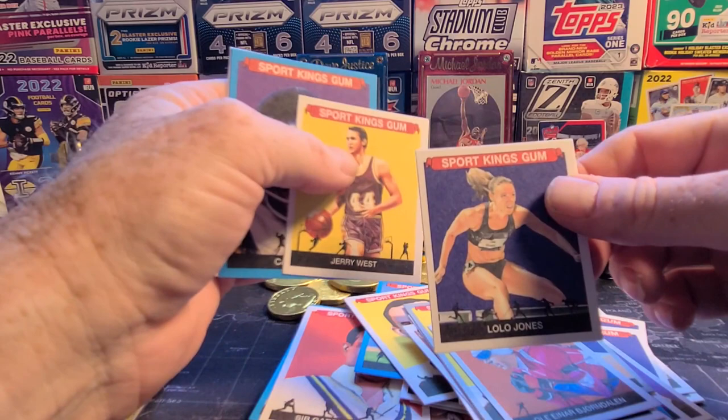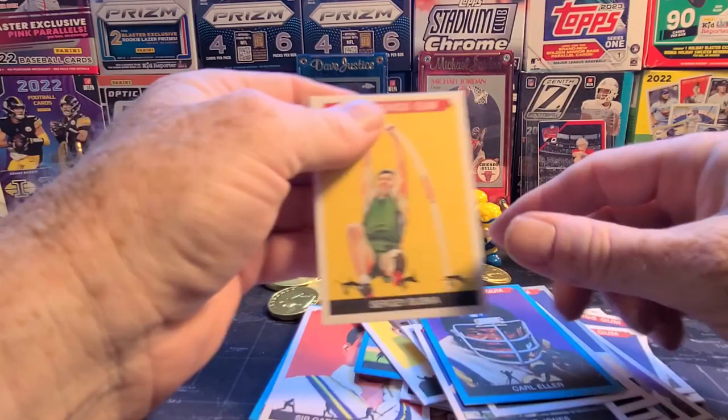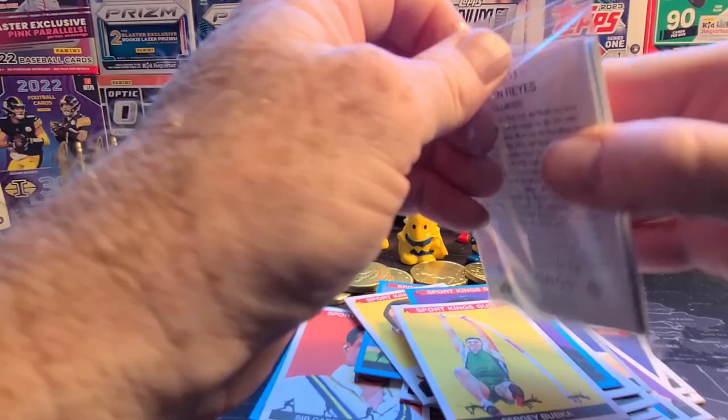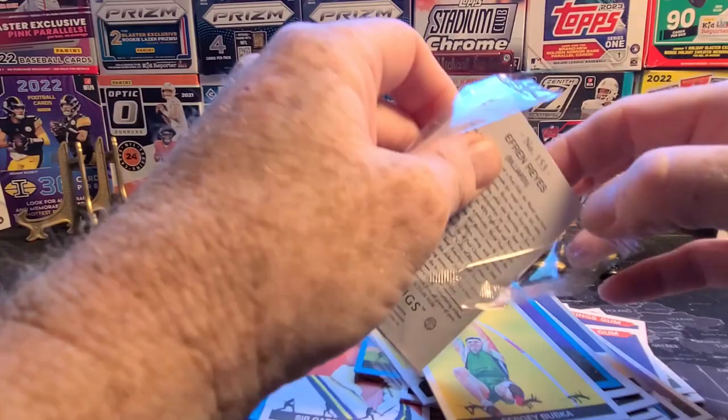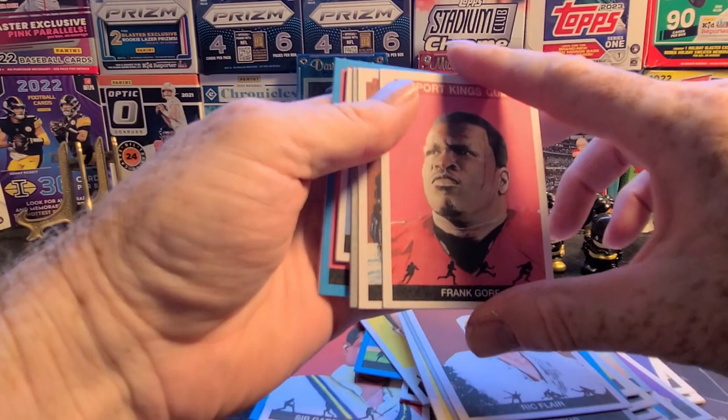Another one of the biathlon. Lolo Jones in action. Another Jerry West and Carl Eller — it's a name you don't hear often. Sergey Buka again. One more — another Kerri Strug. I'll be picking up some more of these; we'll see how close I get to a set. Jerry Strug, another Ric Flair — I have to keep one of those.